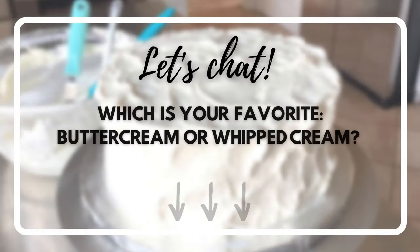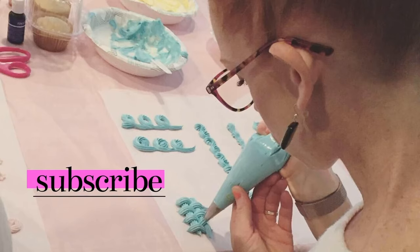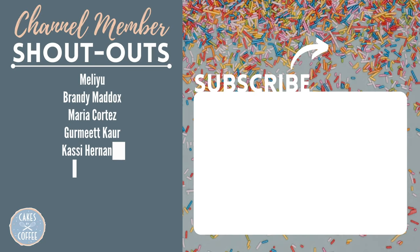So let's chat. Which is your favorite — buttercream or whipped cream? Tell us in the comments below which icing you prefer to make and add to your cakes. If you want to learn more about cake decorating, subscribe to my channel for more tips and tutorials. Be sure to give this video a like and share it if it was helpful. Thanks for watching.